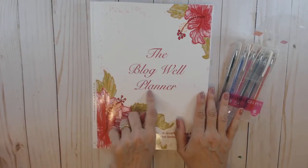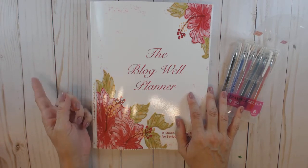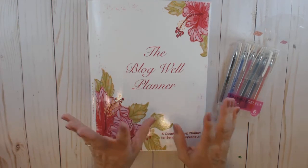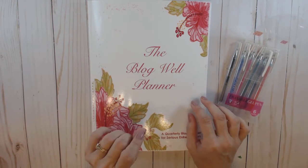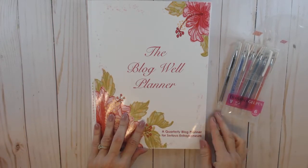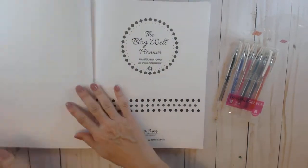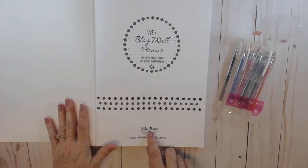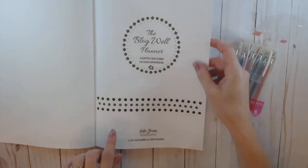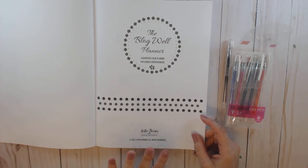Hello everybody. This is the Blogwell Planner I received at the Blogwell Retreat last weekend. If you didn't see the video I did with Rebecca from Rebecca's Roadmap where we reviewed and talked about what we got out of that retreat, I'll link that below. This is a quarterly Blog Planner for serious entrepreneurs. It's Katie Horner's brainchild — she is the woman who organizes these Blogging Successfully Blogwell Retreats.